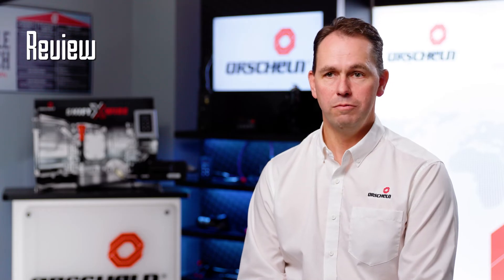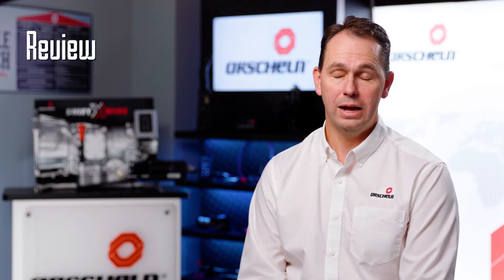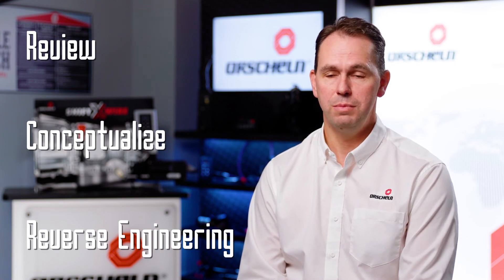Orschelin can review an existing product supplied by a customer, take a look at it, conceptualise and reverse engineer a solution to meet that exacting requirement.